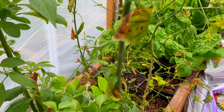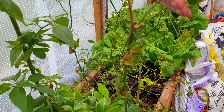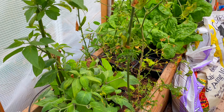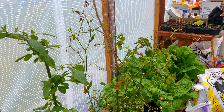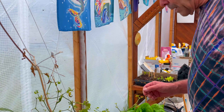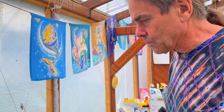This is a serrano that wintered over. All of these funny-looking things — if they don't do better soon, they will be replaced with a new plant because I need to have some serranos.